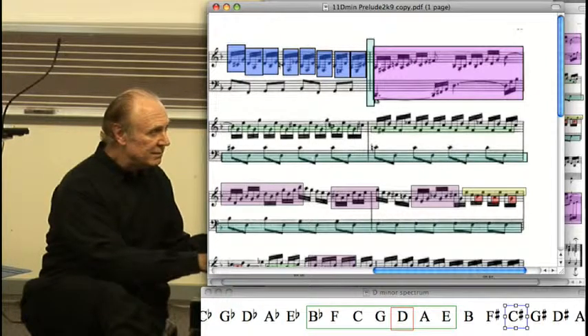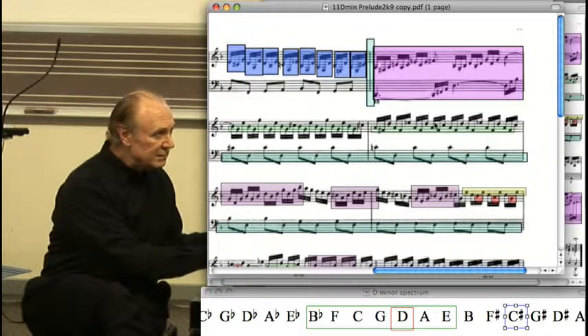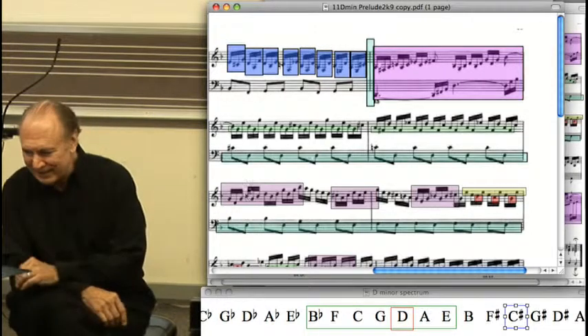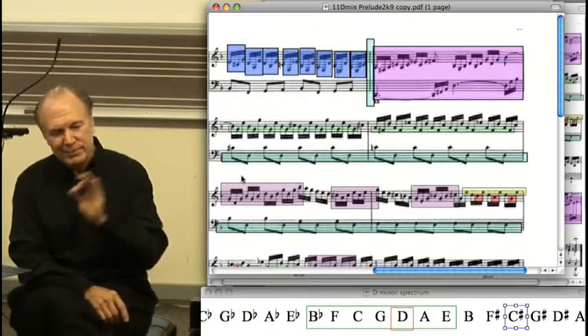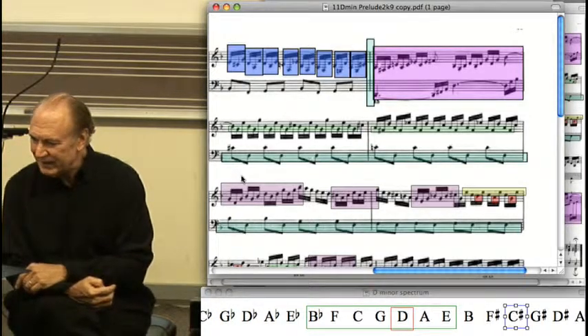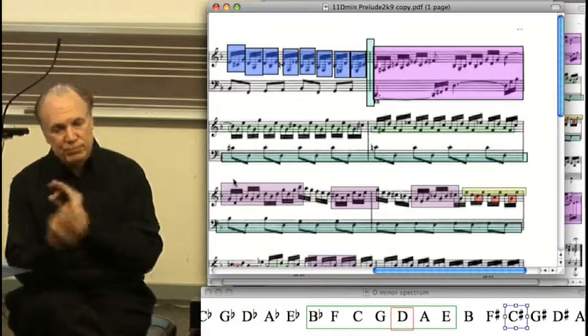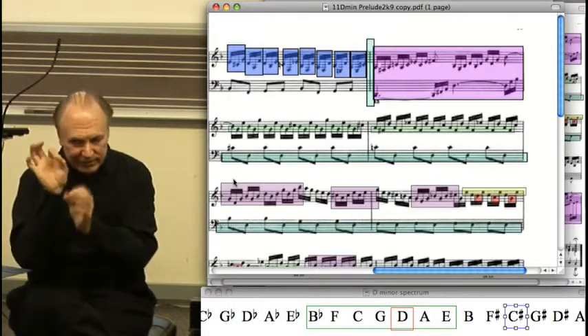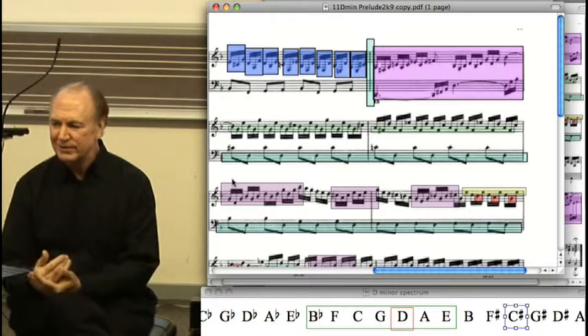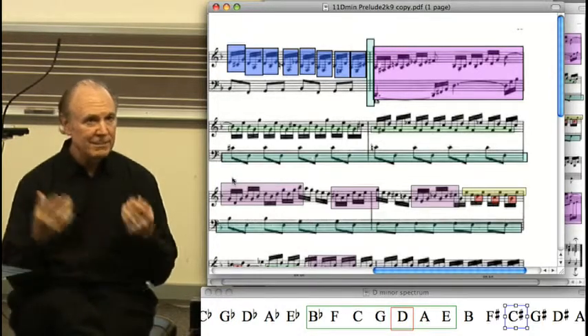Now this is a very twentieth century kind of thing. This is a kind of minimalist texture painting. It creates a timbre through rhythm. Because something is always coming not where you expect it to come, our ears interpret it not as a rhythm, but as a color.